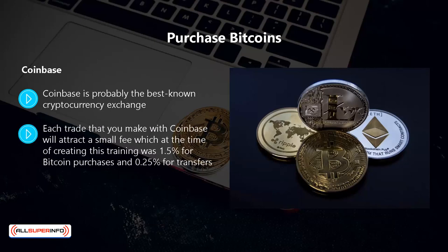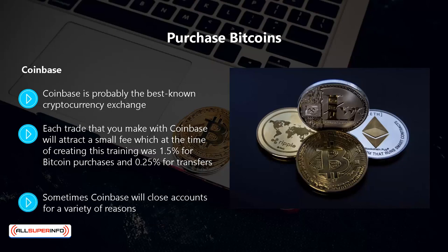Each trade that you make with coinbase will attract a small fee, which at the time of creating this training was 1.5 percent for bitcoin purchases and 0.25 percent for transfers. The biggest issue with coinbase among the cryptocurrency community is that you have to provide a lot of personal information. Sometimes coinbase will close accounts for a variety of reasons. There are people that believe the website has a tie-in with some of the major banks and will not use it because of this.